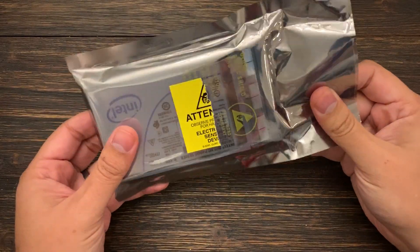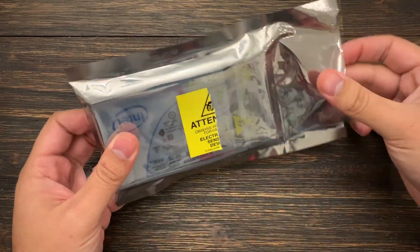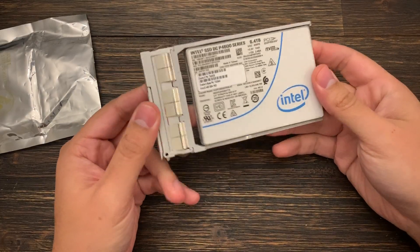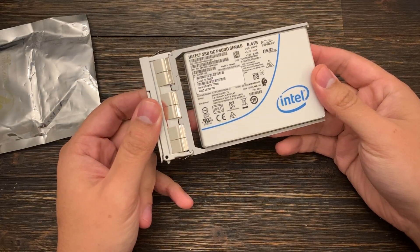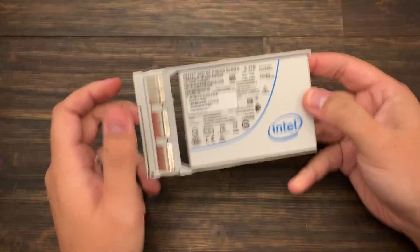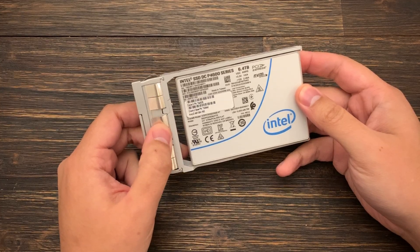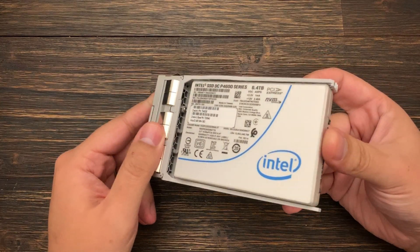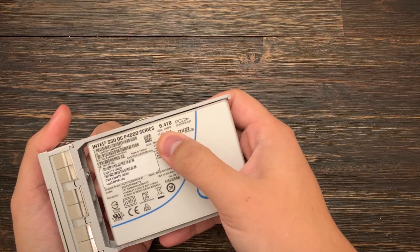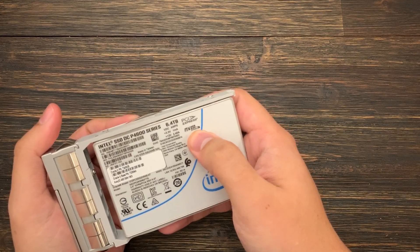So this is how it came shipped to me — in a box with some packing, all sealed up. What you'll find is an Intel DCP4600 series SSD. And this isn't just any SSD; this is a 6.4 terabyte NVMe PCI Express drive.